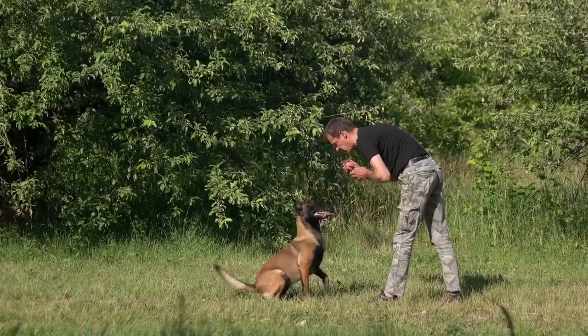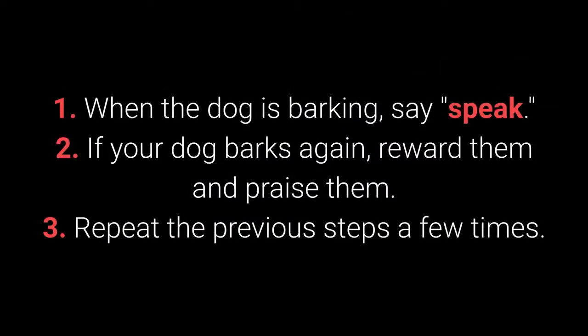How to teach your dog the speak command? 1. When the dog is barking, say Speak. 2. If your dog barks again, reward them and praise them. And 3. Repeat the previous steps a few times.